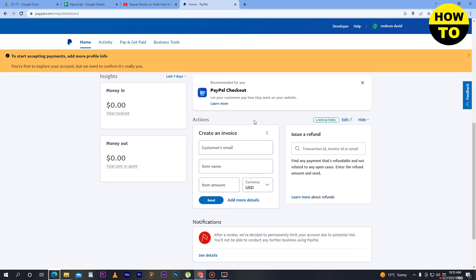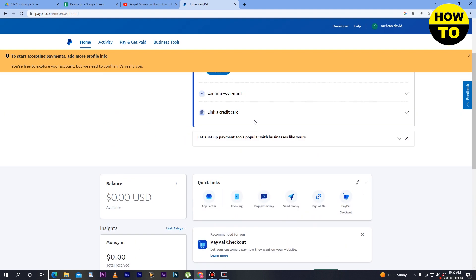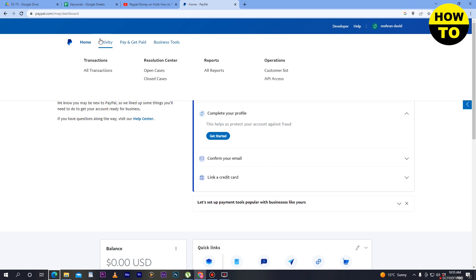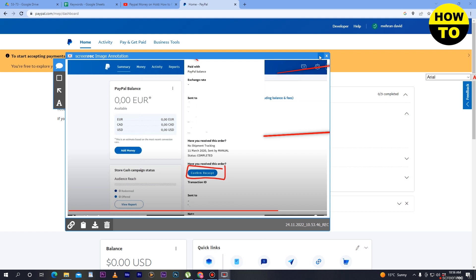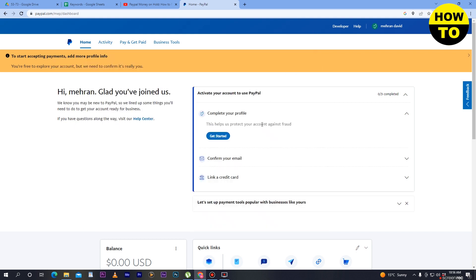So now you understand how you can fix this. Simply go to Activity, and when the sender sends you a payment, you will see the Confirm Receipt option. Click it and you can solve the payment hold issue.